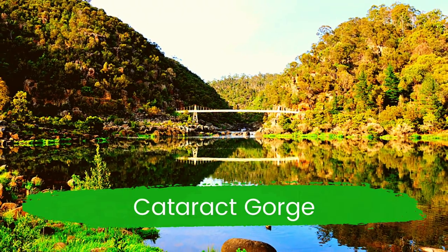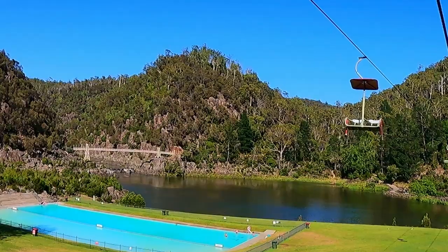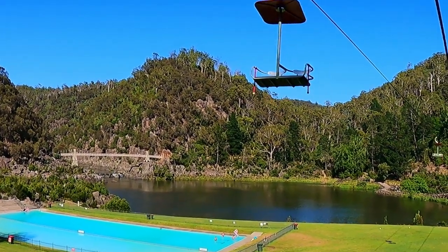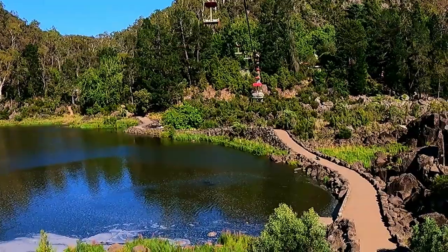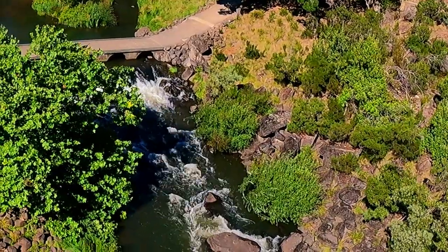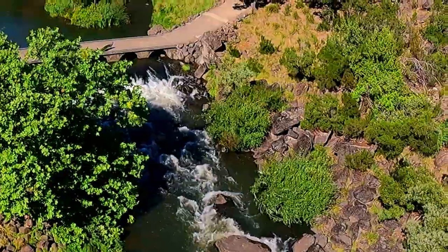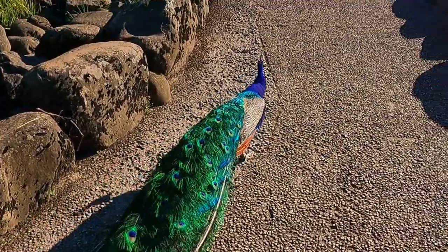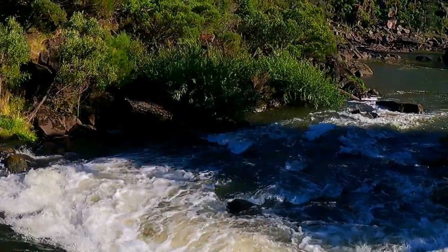Cataract Gorge is a unique natural attraction just a few minutes from the city center. It has walking trails, the world's longest single span chairlift, a swimming pool, a restaurant and kiosk, stunning peacocks, curious wildlife, lovely gardens, and a historic suspension bridge.